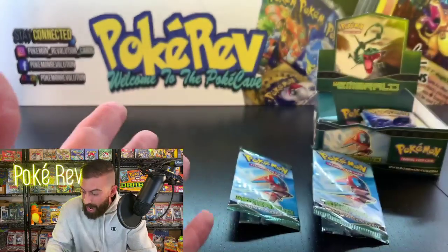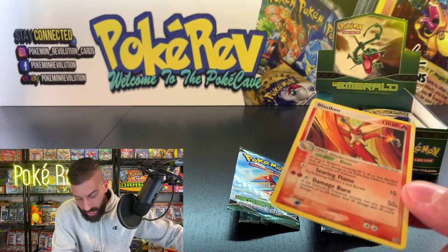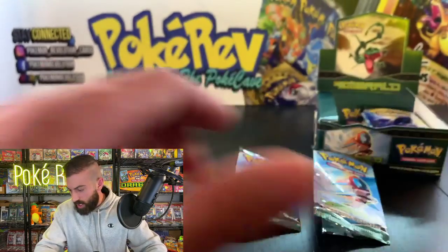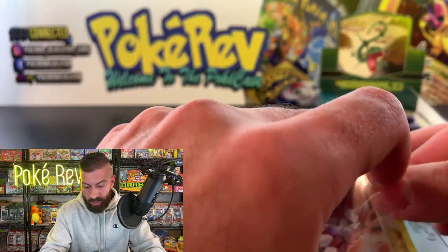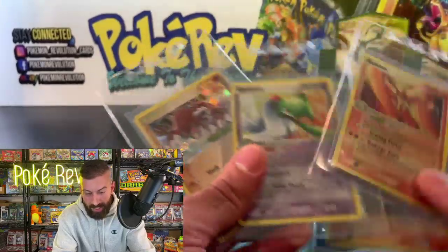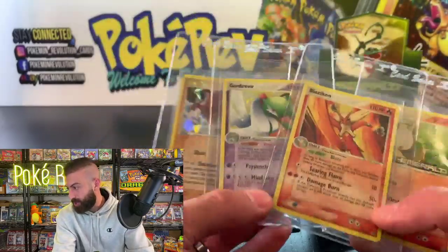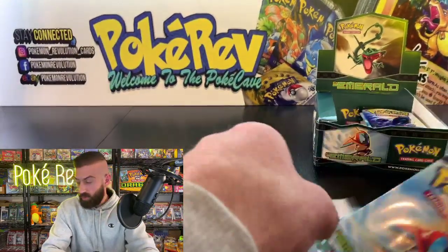Which of these pulls is your favorite out of the four? We had the Blaziken, the Gardevoir, the Groudon reverse — if I had to pick one, I think I'd go with the Blaziken. What do you guys think? That is crazy out of two packs. John G got some really awesome cards there — congratulations.